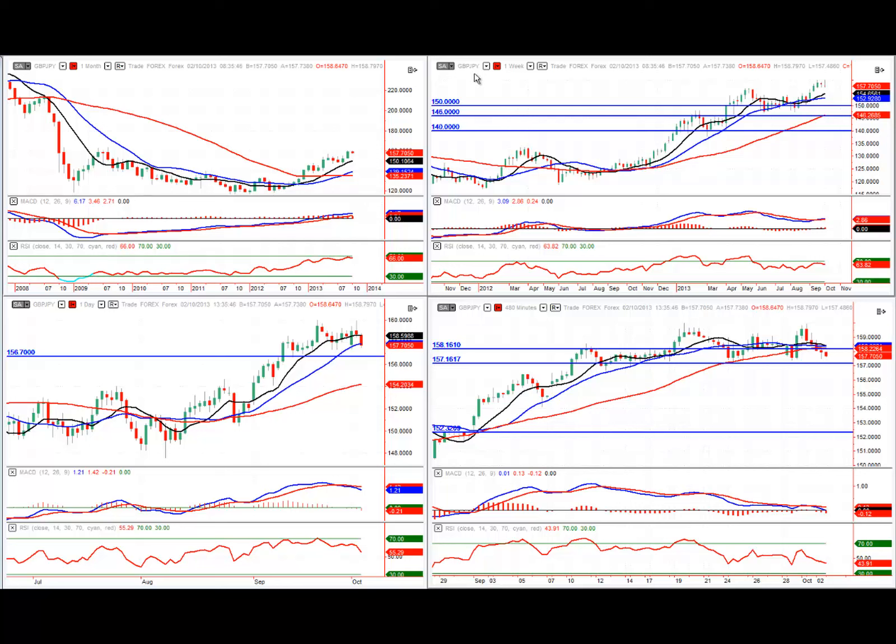On the weekly chart, we can see a lovely series of higher highs and higher lows, moving averages in the right order and nice convergence on the indicators. The same story on the daily chart, although when we take a closer look, price has come up to the 160 level, tested it a couple of times, and is now starting to consolidate sideways forming some lows that have been tested a few times. The MACD and RSI are rolling over, indicating a potential further pullback to the downside.